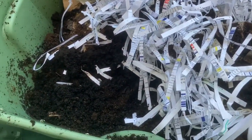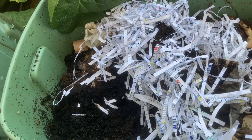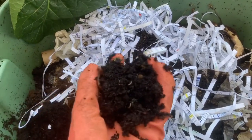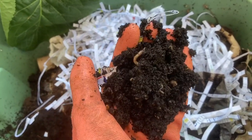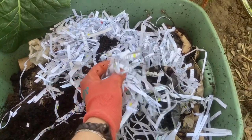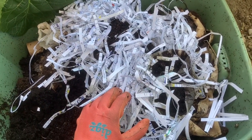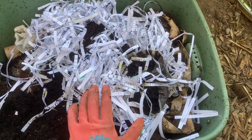My red wrigglers take my paper waste and some of my food waste and turn it into gorgeous black rich compost very quickly. What kinds of things can you give them? Shredded office paper is a big one — and since we don't get that many bills in the mail anymore, some of my friends who own businesses and have lots of business mail share their shredded paper with me.